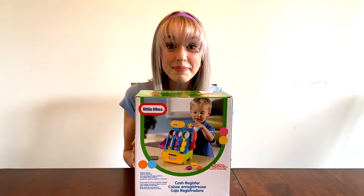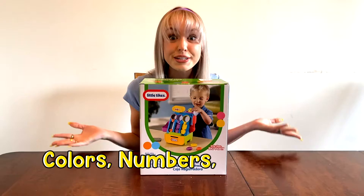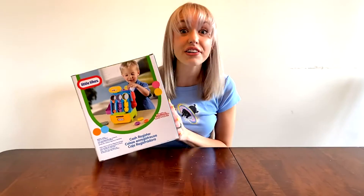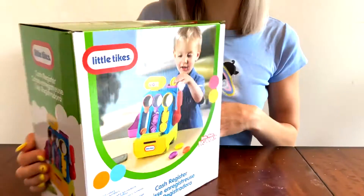Hi kids! Welcome back to Moony! Today we're going to learn how to match colors, numbers, and sizes with our Little Tikes cash register. How cool is that? Should we get into it? Yes!